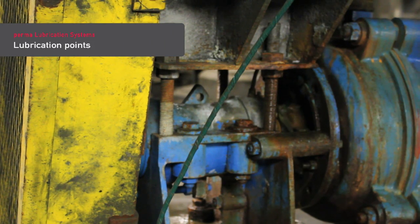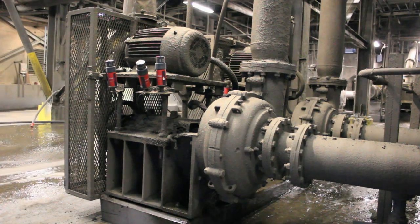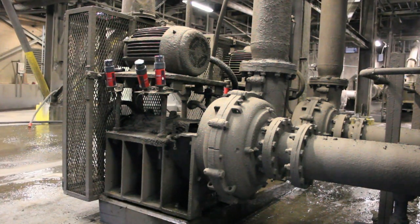Lubrication points are located on the drive shaft between drive motor and pump or inside pump housings. Bearings and bearing housing seals must be permanently supplied with the right lubricant in the amount specified by manufacturers.